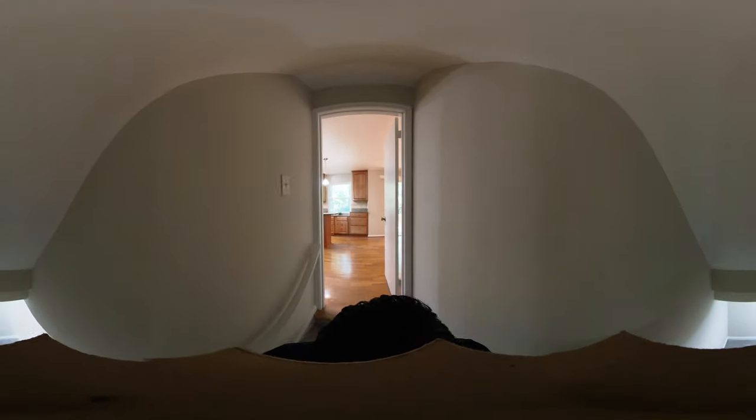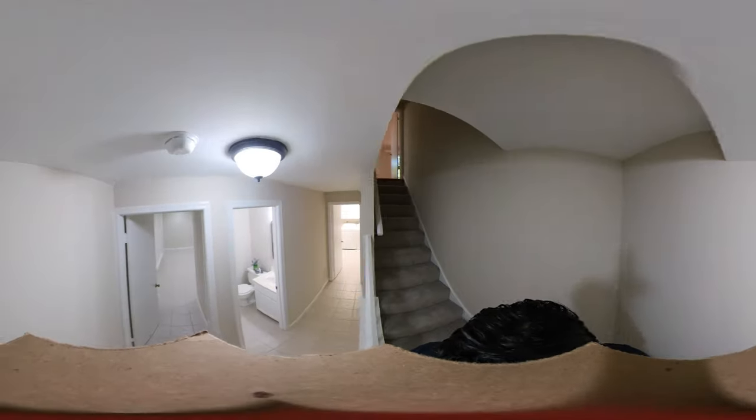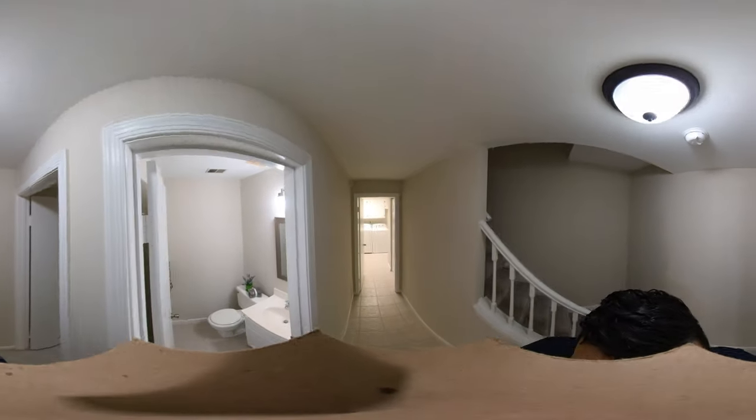As you can see, it comes with a fully finished basement that offers a big recreation room, laundry, and a half bath.